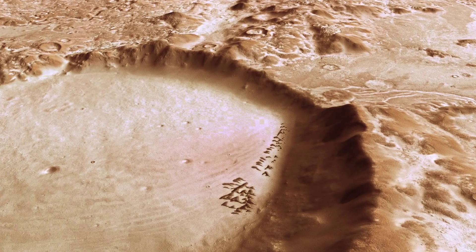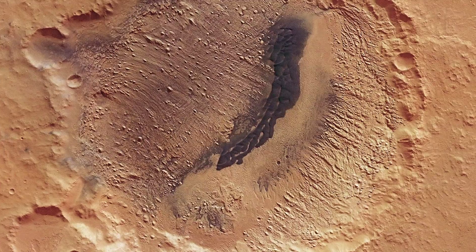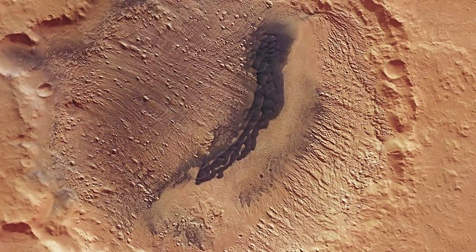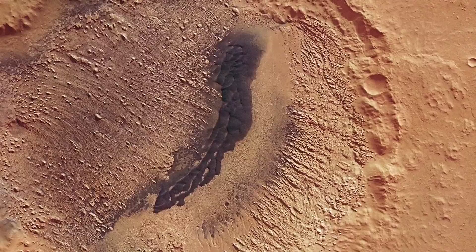Mars is a desert planet. It contains a lot of dunes, and you can find them almost globally distributed from the north to the south poles. They are predominantly accumulated in impact or volcanic craters, and the biggest difference between the dunes on Mars and those on Earth is the color and the composition. Whereas the dunes on Earth consist of quartz sand, the dunes on Mars consist of basaltic sand.